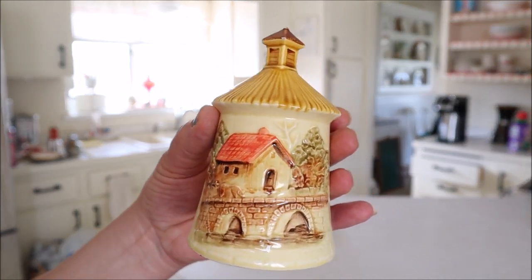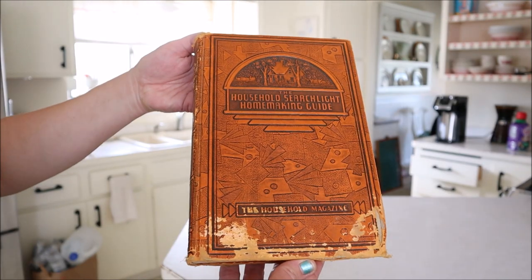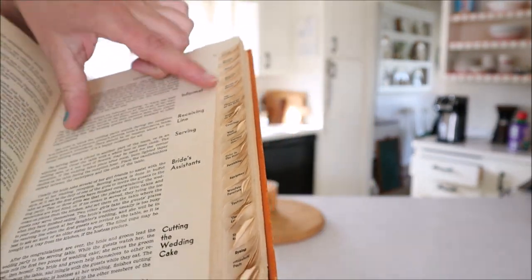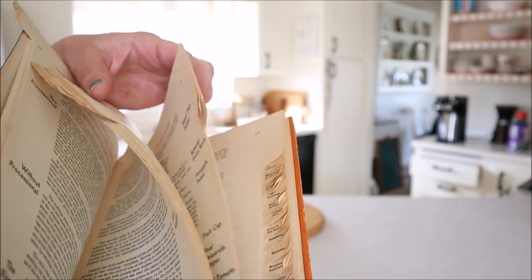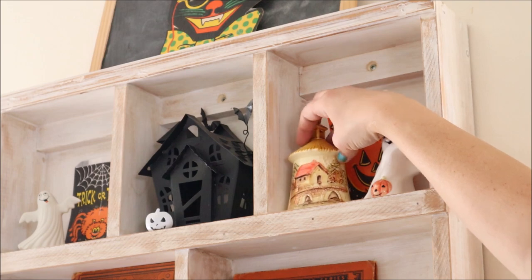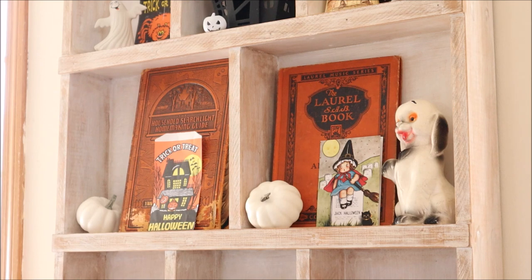I picked up this cute little bell which reminds me of my grandmother — she collected this whole set, so every time I see it, it reminds me of her. And then I found this book. The cover caught my eye at first, but then looking at it, it is a homemaking guide and it is absolutely fabulous. I love the tabbed edges. I added the bell to the cubbies because I think it is the perfect spot, and I also added the book because that worked perfectly for my Halloween decor.